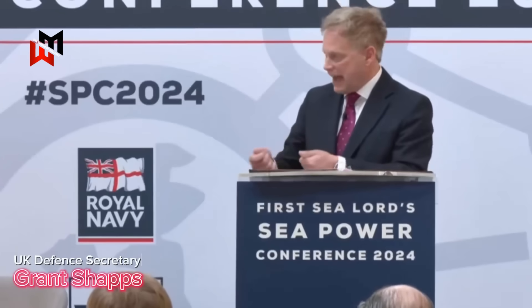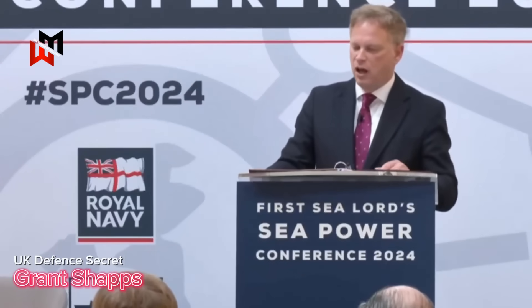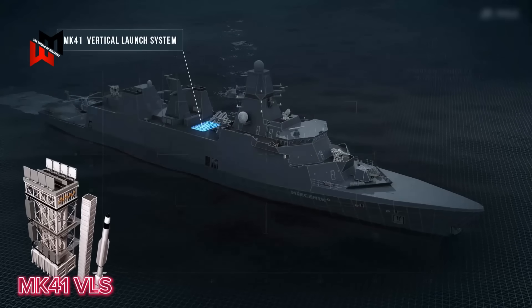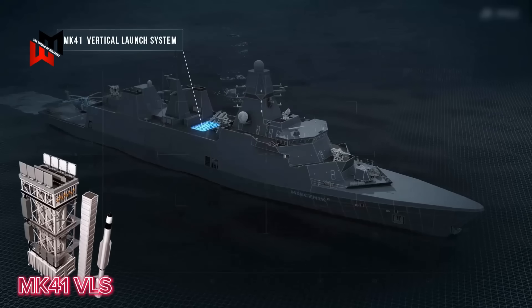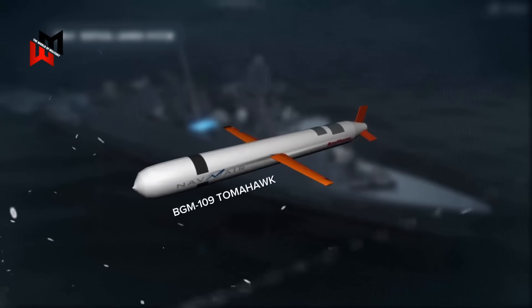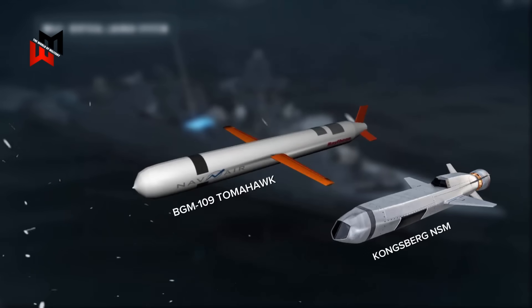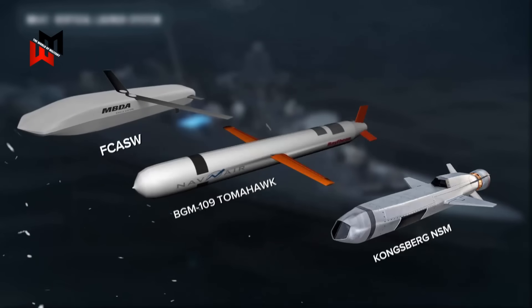This enhancement, announced by UK Defence Secretary Grant Shapps in May 2024, positions the Type 31 as a multirole warship capable of precision strikes against land targets, significantly expanding its strategic utility. The choice of missiles for this VLS is pivotal, with three primary candidates under consideration: the BGM-109 Tomahawk, the Kongsberg Naval Strike Missile (NSM), and the Future Cruise Anti-Ship Weapon (FCAS-W) being developed by MBDA.